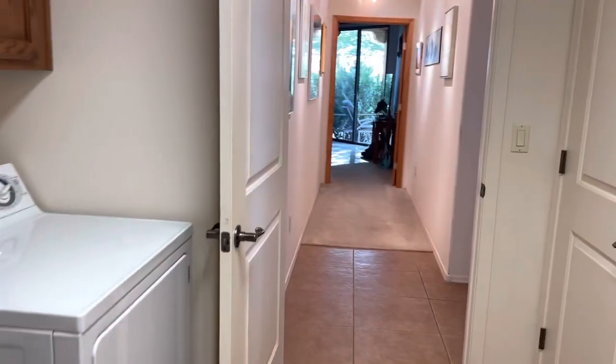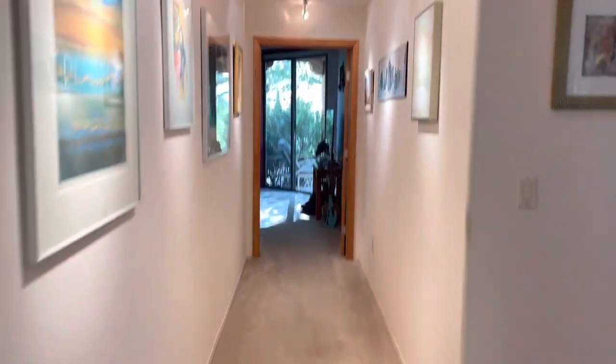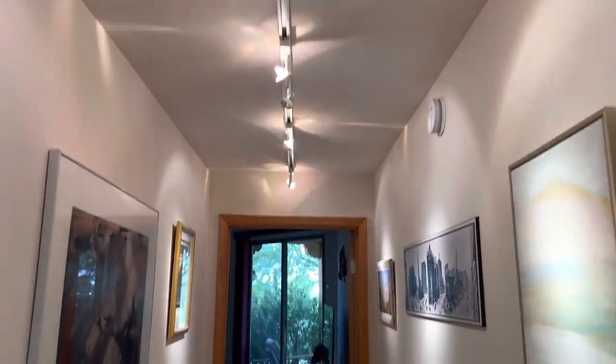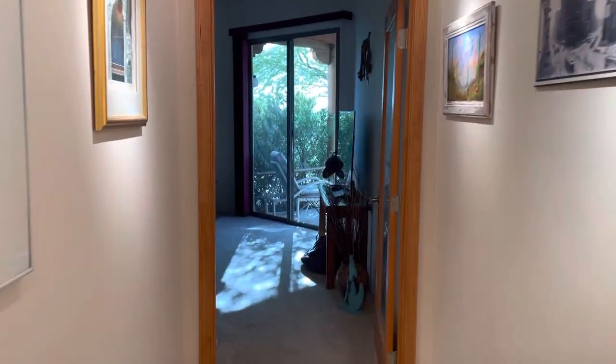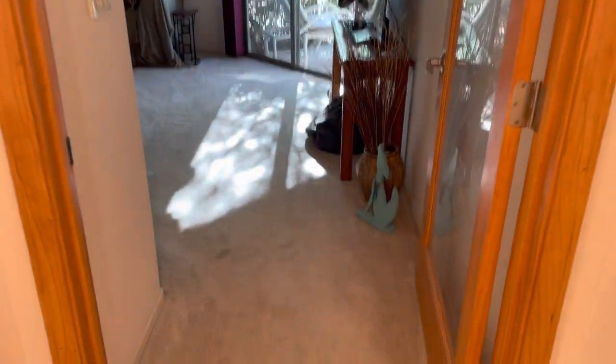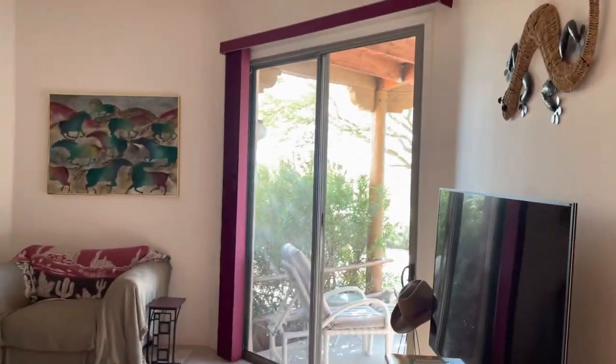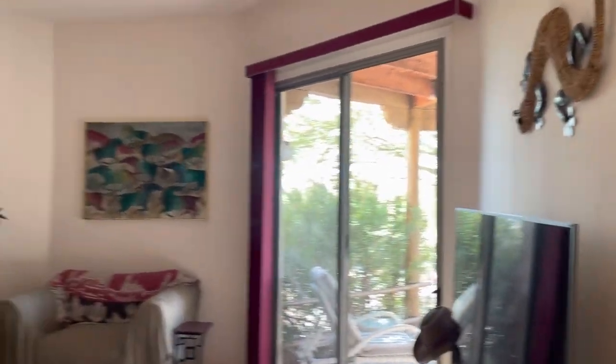Opening back up, we'll check out the primary bedroom. It has nice track lighting which accents the pictures on the wall, and it's carpeted. There's a nice sliding glass door that opens out to the outside, and again this is all 10-foot ceilings.